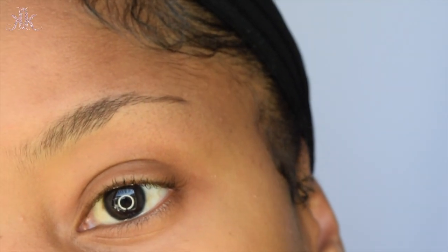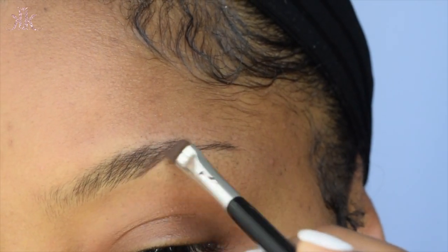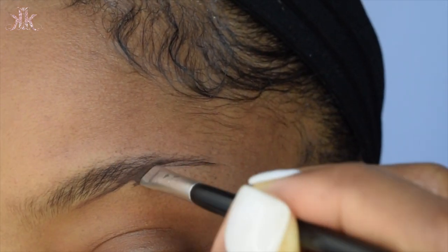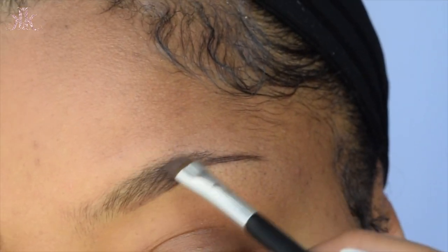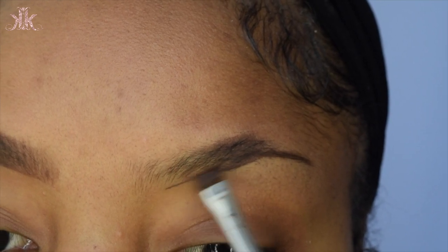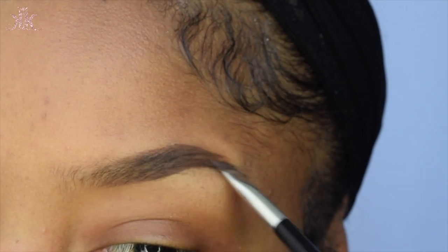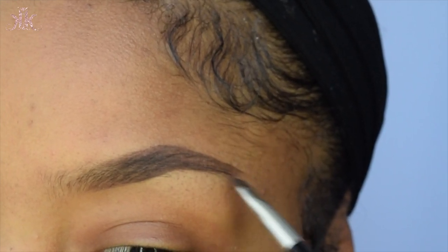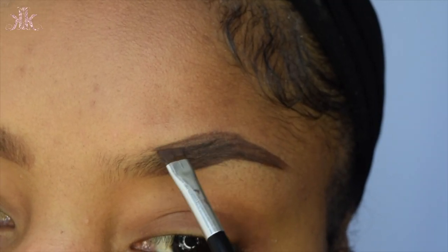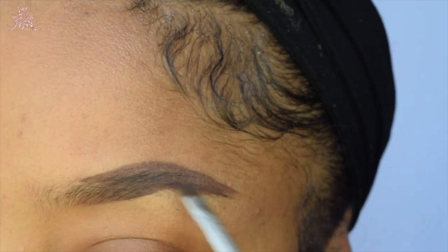Now we're going to do the other brow — practice makes perfect, so do this along with me. I outline the bottom of my brow and work my way upward. Once I fill in the bottom and middle, I work my way to the tail. By the way, it's not a lot of product — always start with a little bit so you can build on it.